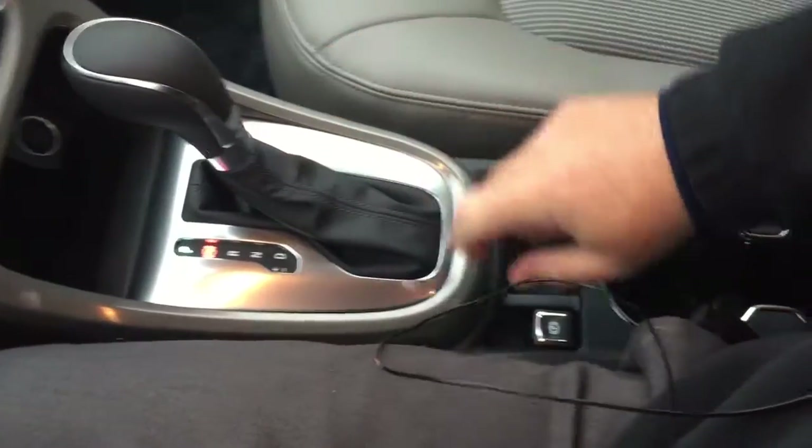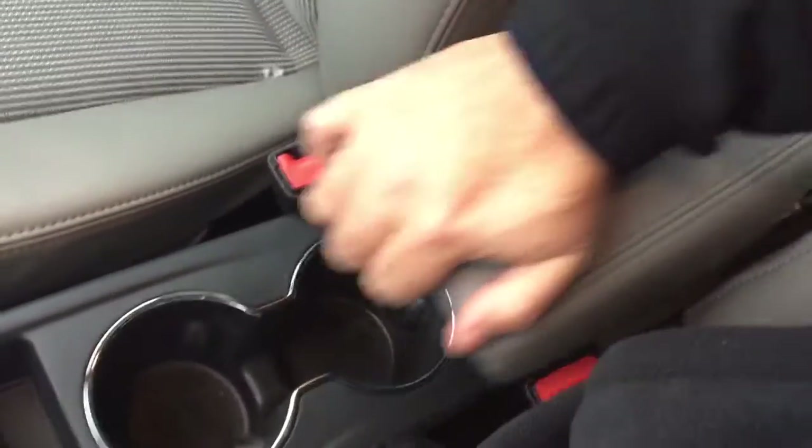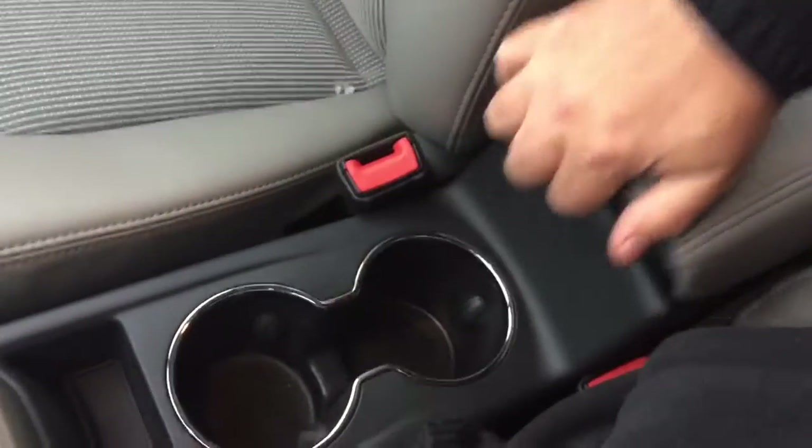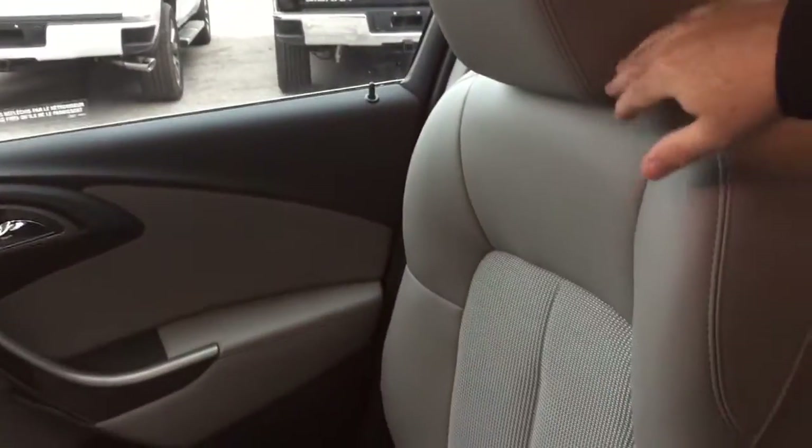For connectivity, you've got a 12-volt adapter located here. We have our gear shifter, electronic parking brake, a pair of cup holders, and a nice sliding armrest that flips up. Underneath you've got storage space, and there's also a USB and auxiliary port.